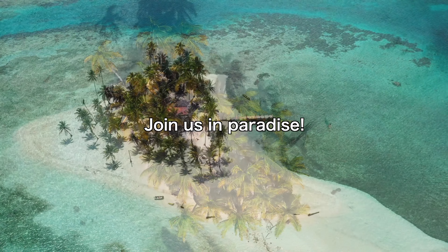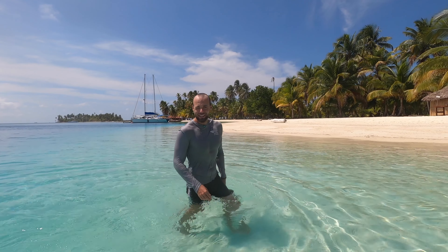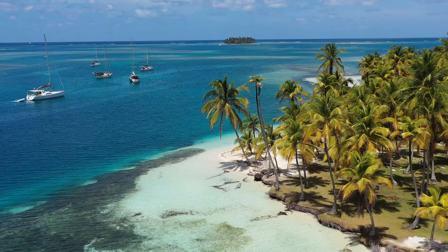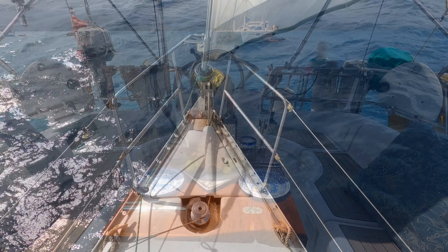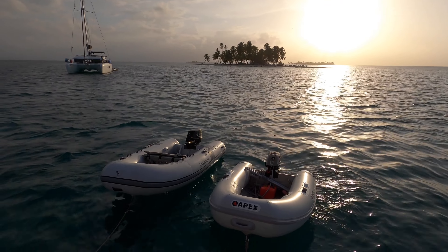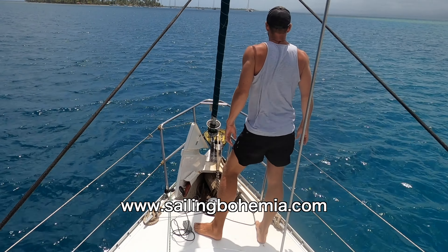With 300 unspoiled islands, flat seas, and dependable trade winds, Panama's San Blas Islands are a true paradise and the ideal tropical sailing destination. Now you can join us here for a week on board Bohemia as we show you the best cruising that the Caribbean has to offer. Learn the ropes of sailing, catch a fish for dinner, or take in the sunset while the first mate mixes the drinks — you decide. Check out our website for information, dates, and availability for late 2023 going into 2024.